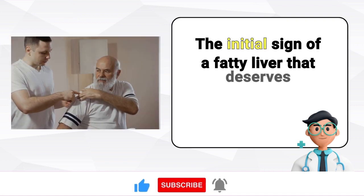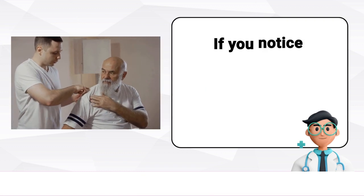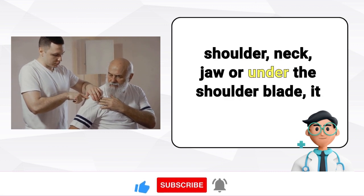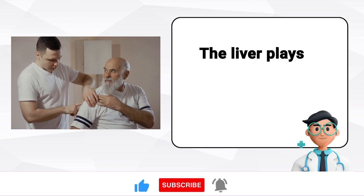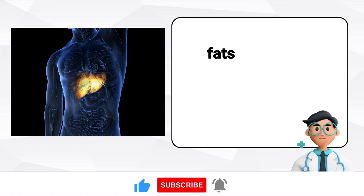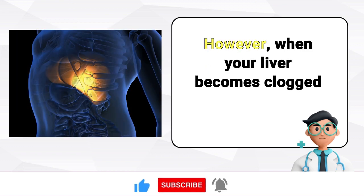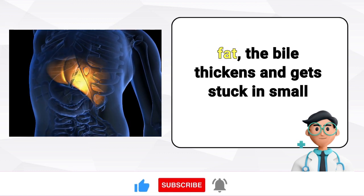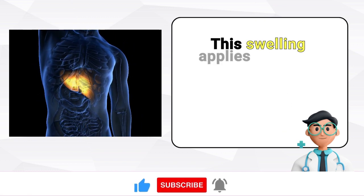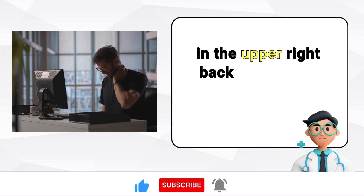The initial sign of a fatty liver that deserves attention is pain in your right shoulder. If you notice discomfort or tightness in your right shoulder, neck, jaw, or under the shoulder blade, it might be connected to a fatty liver. The liver plays a crucial role in producing bile, a liquid essential for digesting and breaking down fats. However, when your liver becomes clogged with too much fat, the bile thickens and gets stuck in small ducts, leading to the liver swelling and becoming inflamed. This swelling applies pressure on the phrenic nerve along your right side, which can lead to pain felt in the upper right back muscles or your neck.